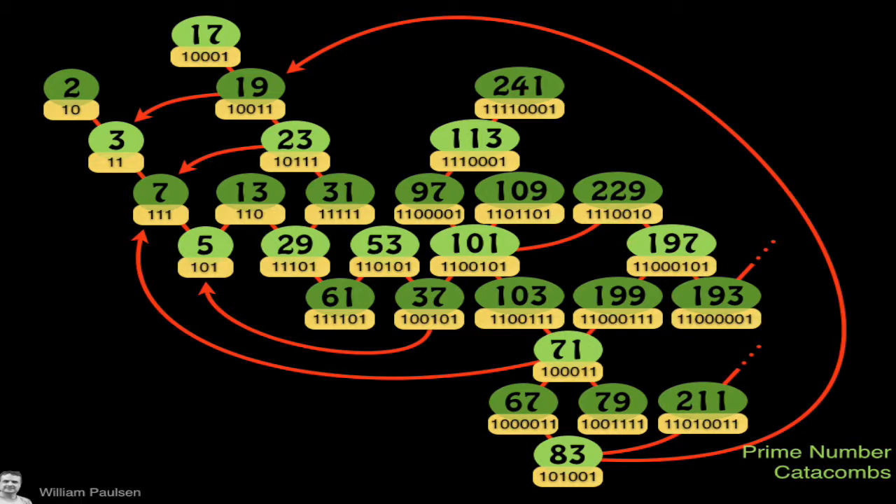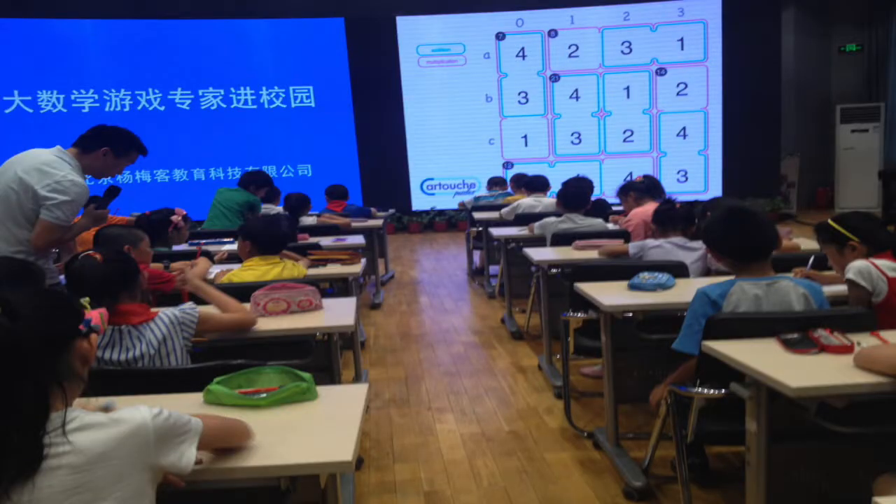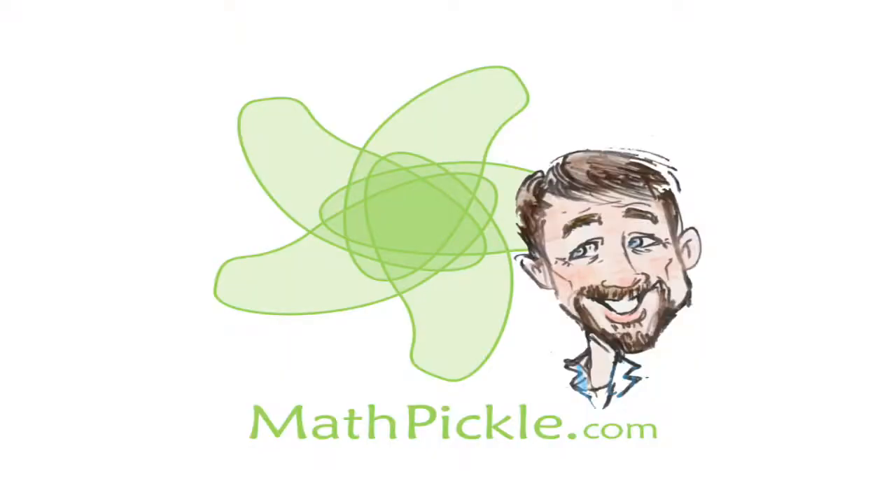Lastly, I'm going to show you — and not explain — another prime number catacombs. This was not designed by me; it was designed by a mathematician called William Paulson, and it's beautiful. These puzzles belong worldwide. These are some kids in Beijing working on one of my puzzles — this makes me happy, to help out kids in a small way worldwide and to give the joy of a beautiful game for people to play. Thank you very much.